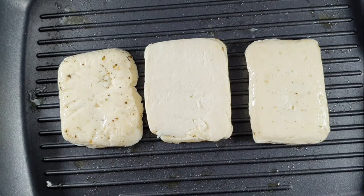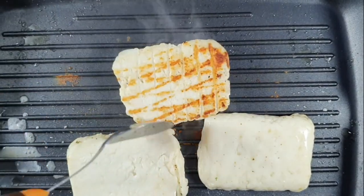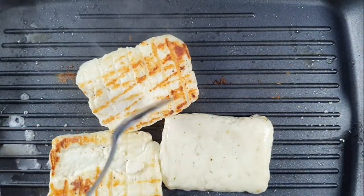Nutritionally, halloumi is an excellent source of calcium, providing 70% of the adult recommended daily allowance in one portion — that's great! Once it starts to heat up on one side, you can see it turning brown; you just turn it over on the other side.